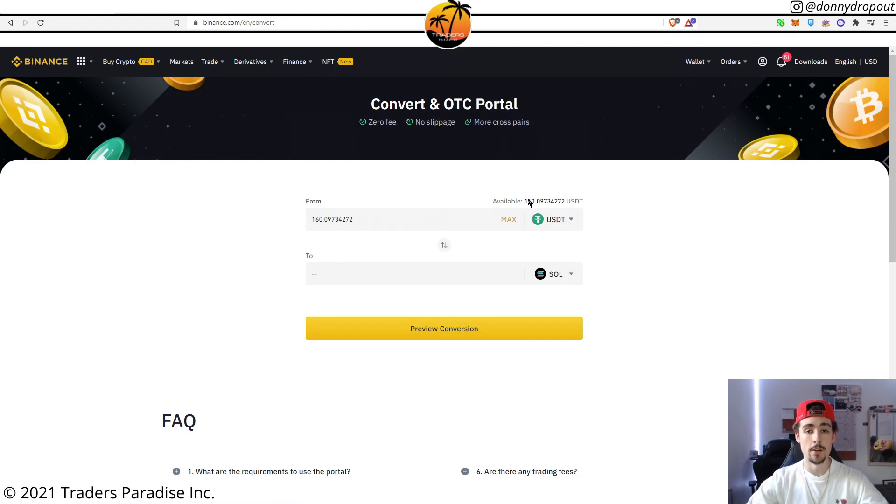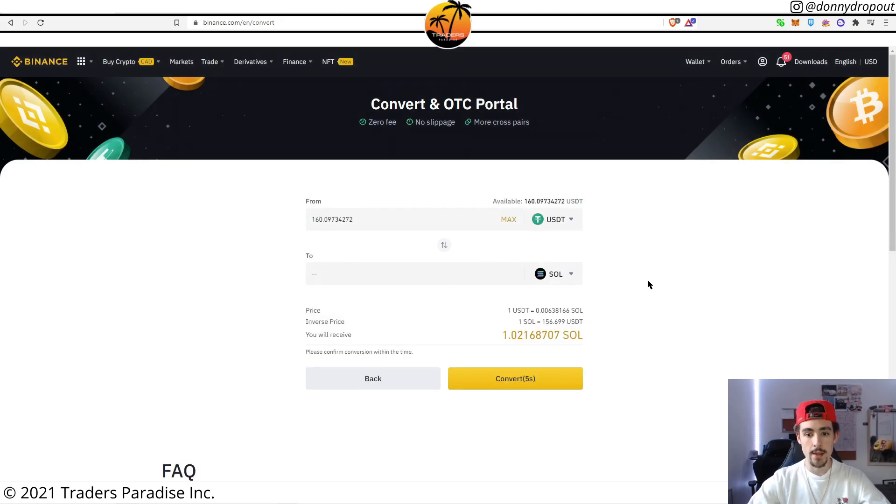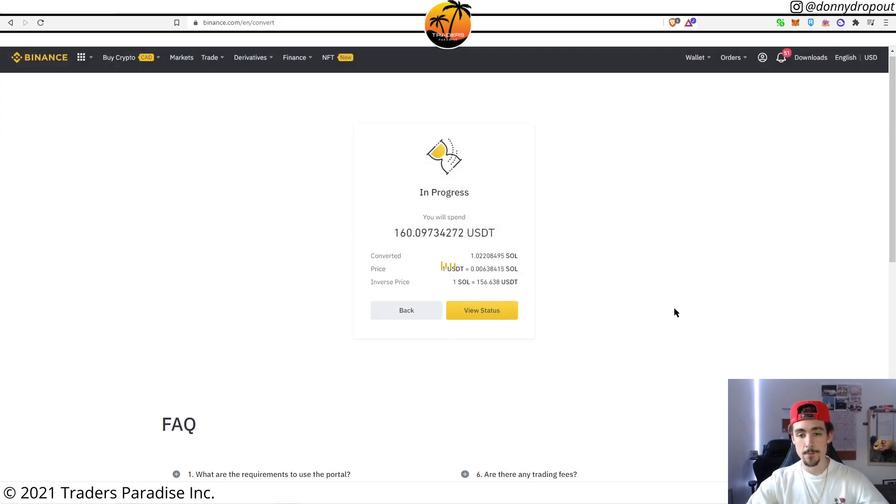I'm going to go ahead and click Max — throwing all the Tether I have on this account into Solana. It's about $160 worth, which should be just over one SOL. Let's go ahead and preview the conversion, verify and validate that we're going to be getting one SOL. We'll get a new quote and convert — boom. That's how easy it is to get your hands on Solana. Exchanging one crypto into another is usually a pretty quick process.